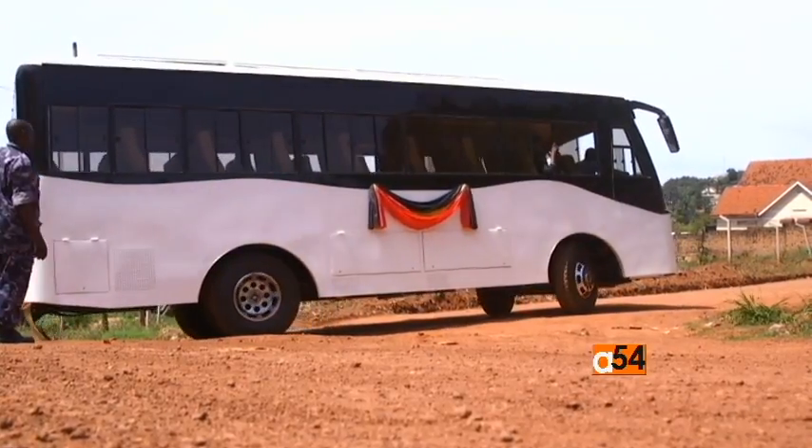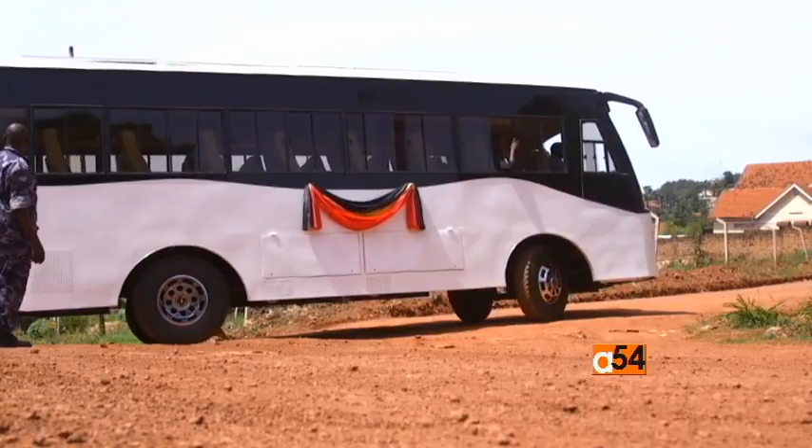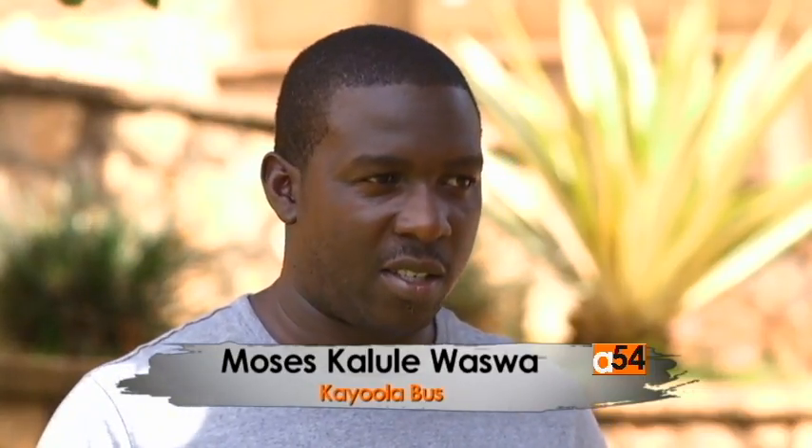This solar-powered bus also helps save money on petrol by relying a hundred percent on abundant renewable sunlight. The difference between this Kayola bus and other buses is that the others use fuel while this one uses batteries. But as you're driving and accelerating, you can't tell — it's powerful like the other buses.